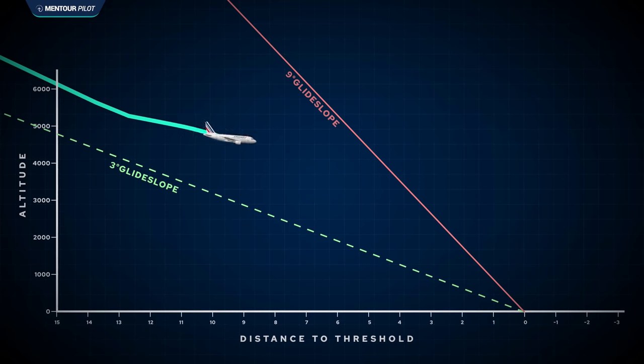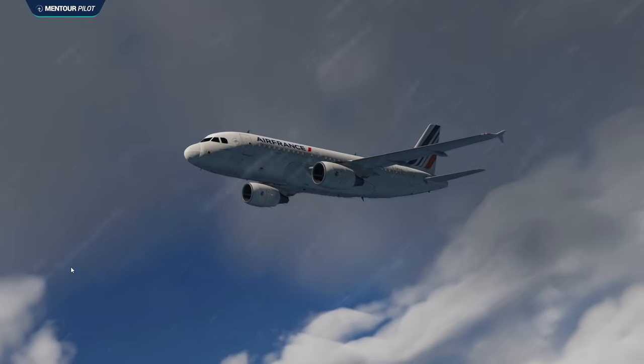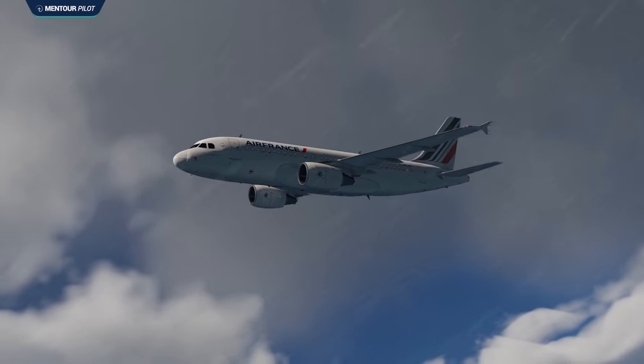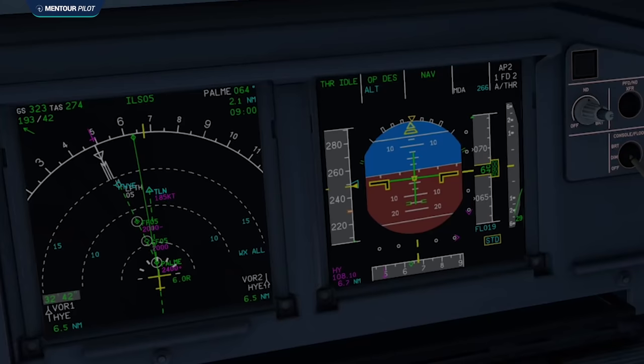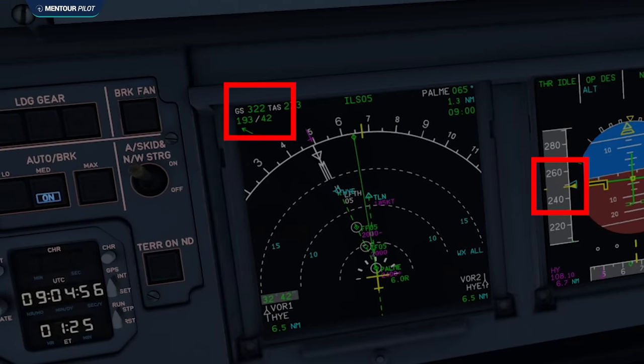50 knots of tailwind is very strong and can cause a lot of problems for commercial aircraft. As we get down and closer to the ILS approach, we need to both get onto the glide slope — reducing potential energy — and slow down to reduce kinetic energy. Tailwind adds to kinetic energy. As they're turning in toward Palme, they're at about 16 miles from the runway. Their altitude is 6,500 feet, indicated airspeed 250 knots, but groundspeed — the speed they're actually moving over the ground — is over 300 knots because of that strong tailwind.